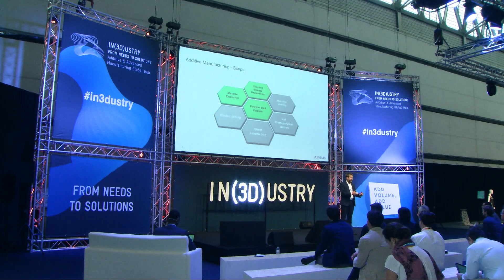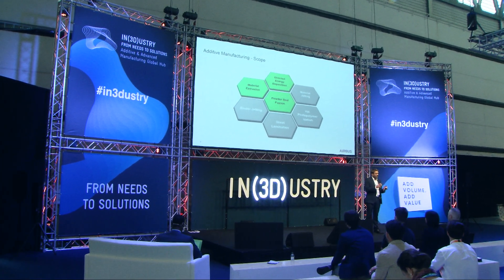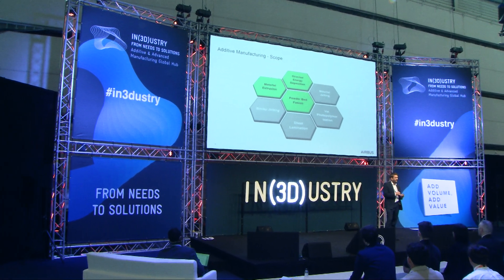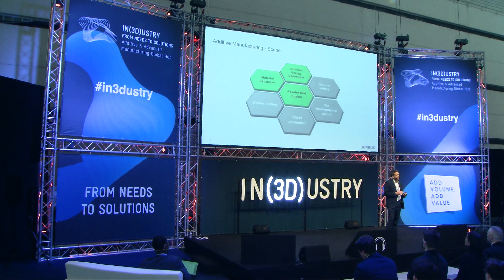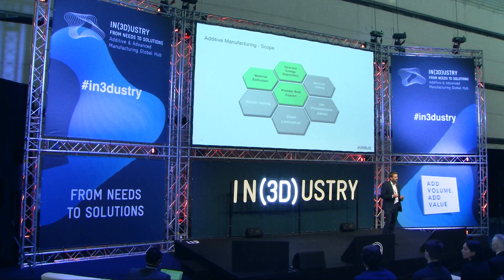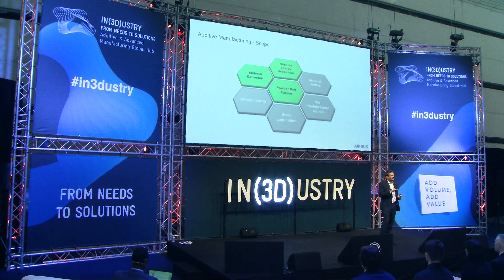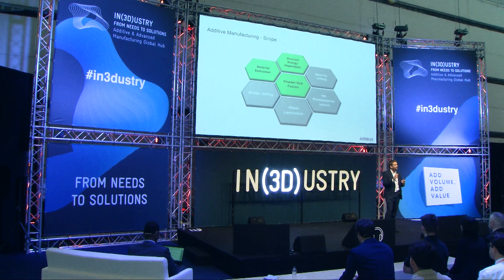In terms of additive manufacturing, I've tried to keep the scope fairly simple. According to the ASTM definition of additive manufacturing, you have seven categories. Our main focus today is around powder bed fusion, material extrusion, and directed energy deposition. It's not to say we see no potential in the other streams — it's more that that's where the majority of our focus has been. Part of my job is to look at where we've missed something, some emerging technology, which we need to revisit in light of our strategy.